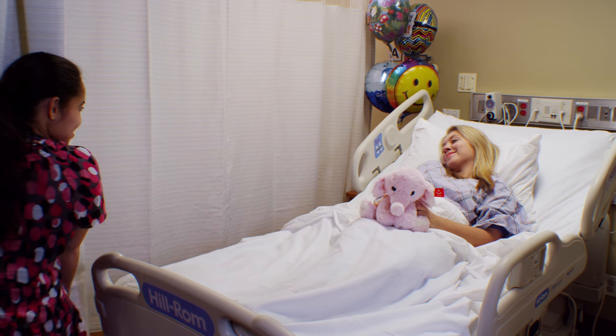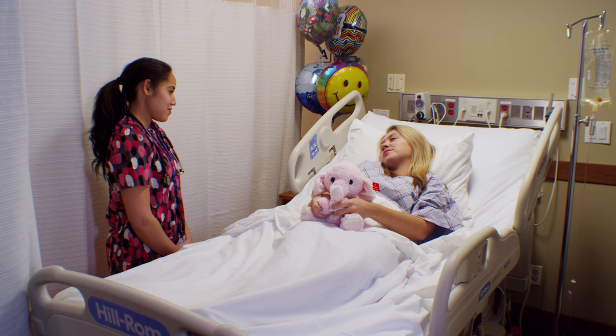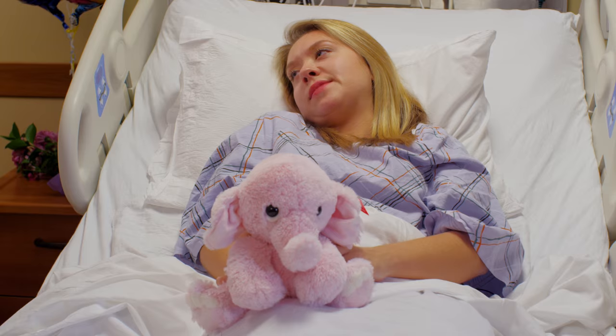Hey. Hi. How are you feeling? Better. It was a really long surgery, so I'm still tired, but I feel better. Do you need anything? No, I think I'd just like to get some rest. Okay, no problem. I'll let you get some rest and the doctor will see you in the morning, okay? Okay. Have a good night. Thank you.